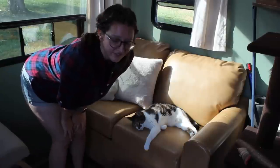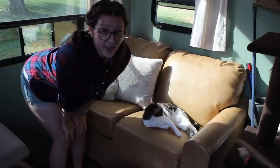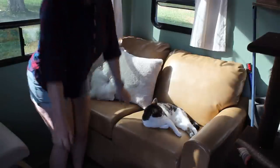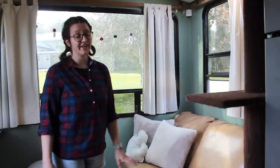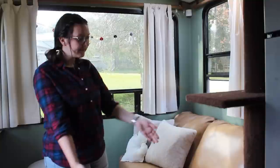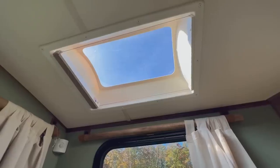I have more stuff under this portion of the couch, but I can't show you that because it would be illegal to move this very adorable cat. I also managed to fit in a cat tree for my cats that fits right between the fridge and the sofa. And then, of course, I also have this lovely skylight.